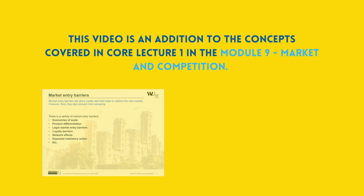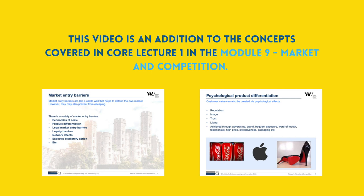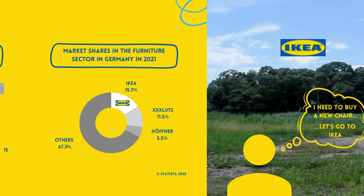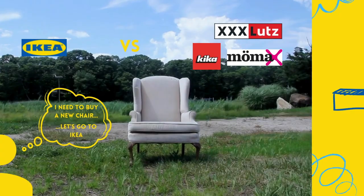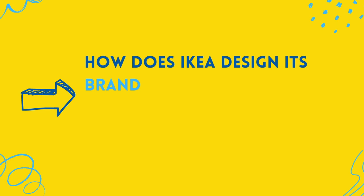This video is an addition to the concepts covered in Core Lecture 1 in Module 9, Market and Competition. IKEA is one of the leading furniture companies worldwide. But why do customers prefer to buy their chair at IKEA and not any other furniture shop? A study shows that customers value the positive brand experience IKEA offers. This video explains how IKEA designs positive brand experience to establish a market entry barrier.